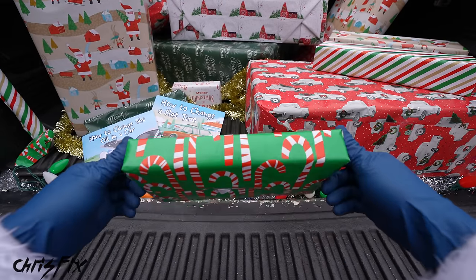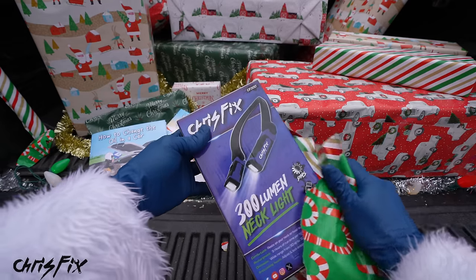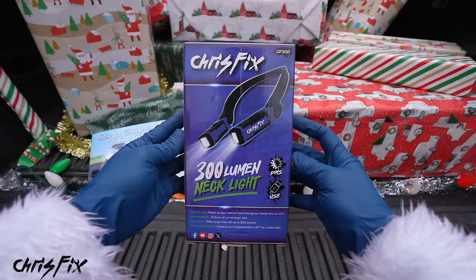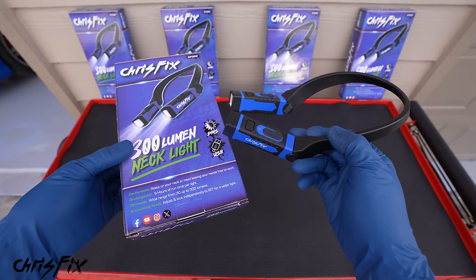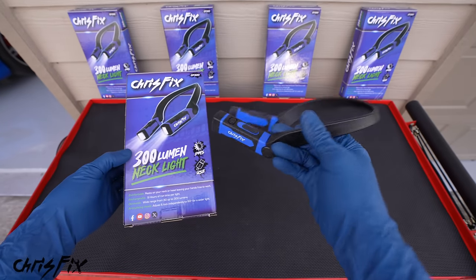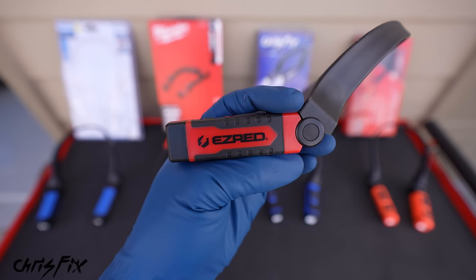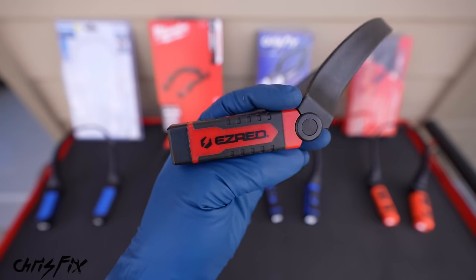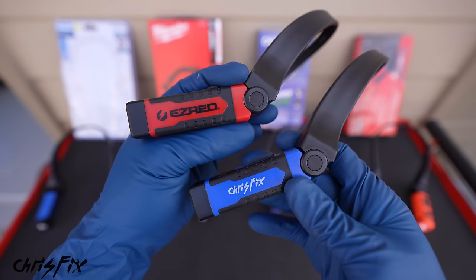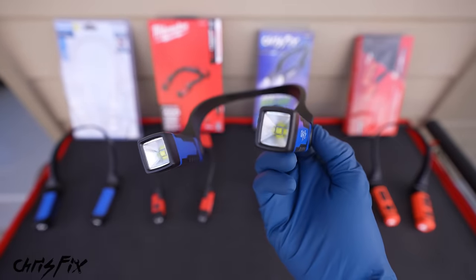And check it out, a necklight. For this year, I'm proud to present the ChrisFix 300 lumen necklights. These are absolutely incredible. I'm working directly with the company that owns the patents for these necklights. They're an American company — I met them at SEMA, really nice people. They make most of the necklights on the market. And I'm doing this because I want to make sure these are high quality for you guys.